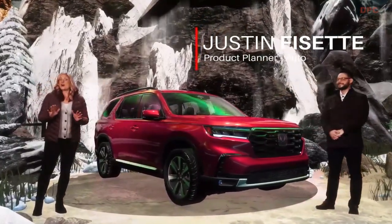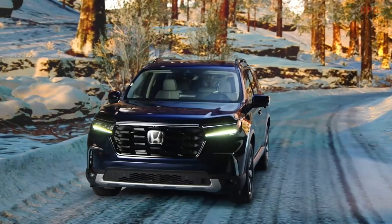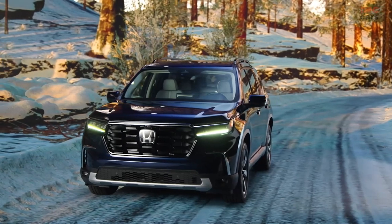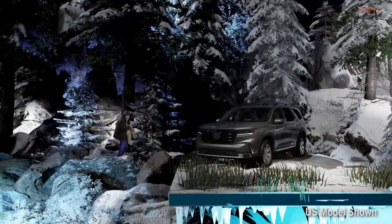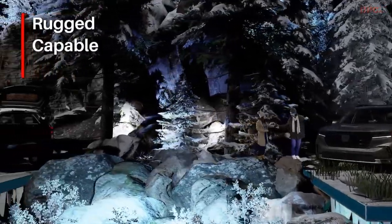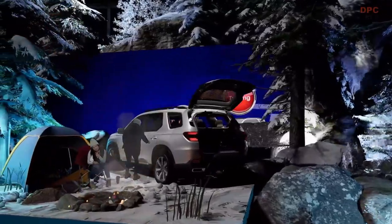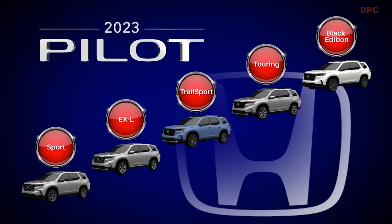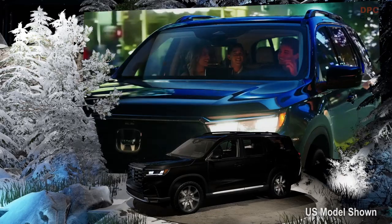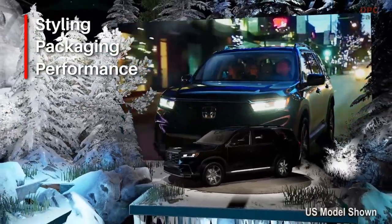The launch of this all-new Pilot is really big news, and I'm not just referring to the fact that the Pilot is Honda's largest SUV. This fourth generation is the result of years of studying and refining the previous generation, resulting in our most rugged, capable and versatile Pilot ever. And that holds true through a wide selection of trim levels, including the top-of-the-line Canadian exclusive Black Edition, returning by popular demand.